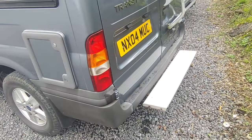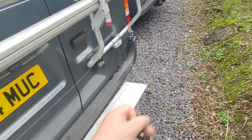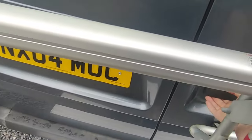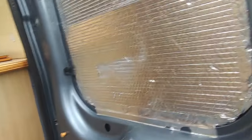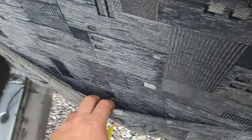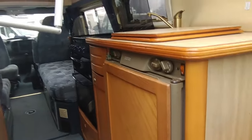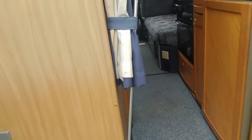Around the back there's an Autosleeper factory-fitted step for getting in and out the back door. There's also a bike rack, and the previous owner fitted a reversing camera. Opening the back door and coming inside - the previous owner has permanently fitted insulated bits over the glass rear windows, but you could get removable ones if you wanted more light. There's loads of storage pockets all the way around, and you've got the end kitchen, front lounge classic British van conversion layout.